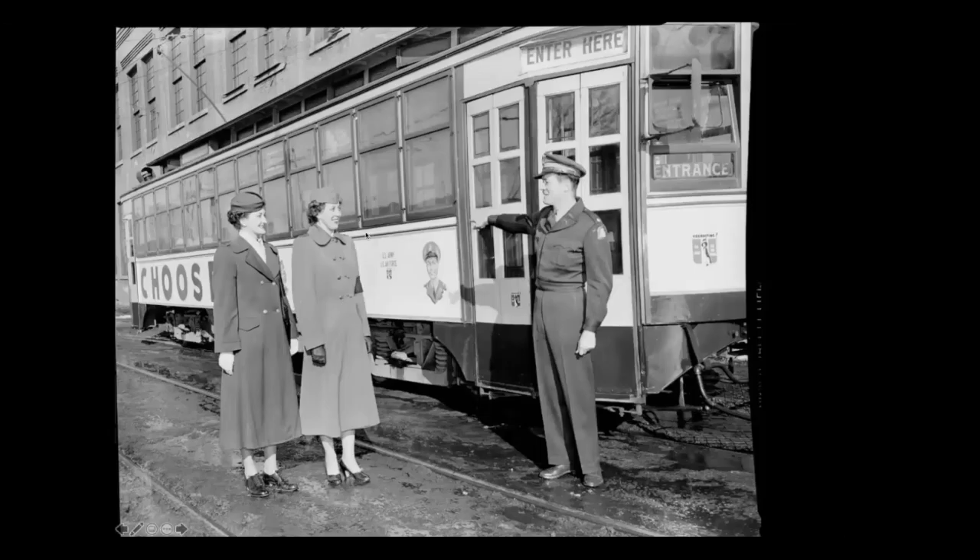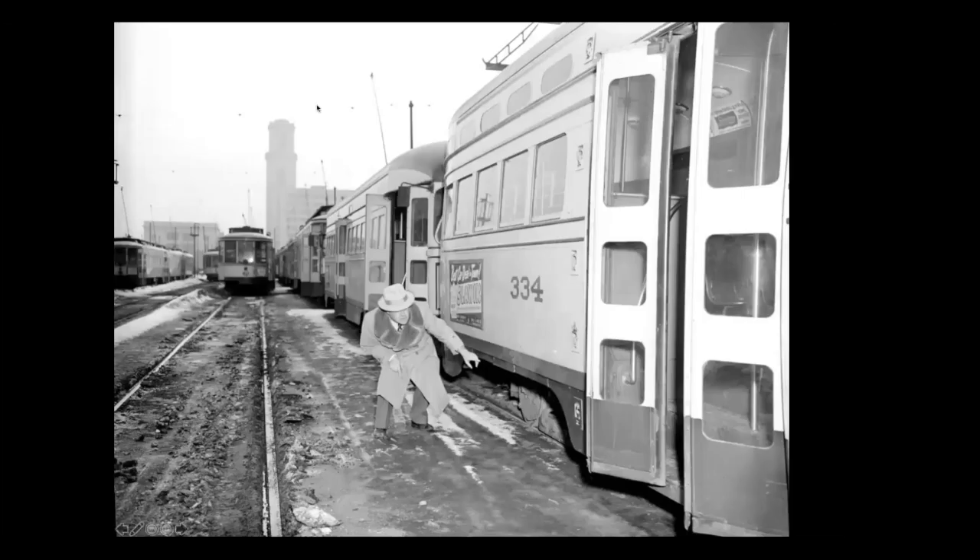This is a military recruitment streetcar — it's been painted up, and here you have people promoting a career in the military. You can see it says 'recruiting' on the front. This is outside Snelling shops. And this is the City of St. Paul Streetcar Inspector, which was a real job because the city had a franchise with the St. Paul Street Railway, and they needed to ensure that Twin City Lines was living up to the franchise. This guy would go around and inspect maintenance and anything else that needed inspection.